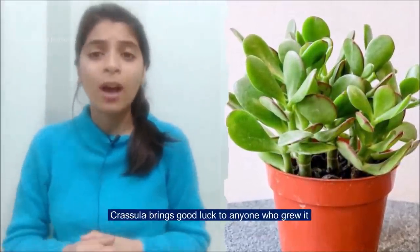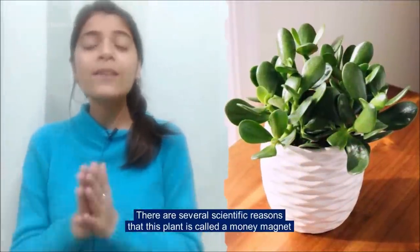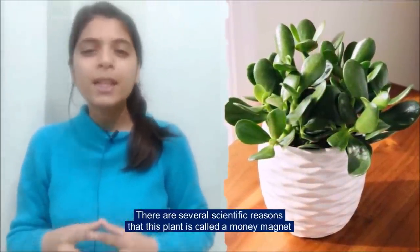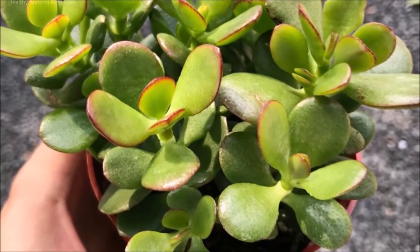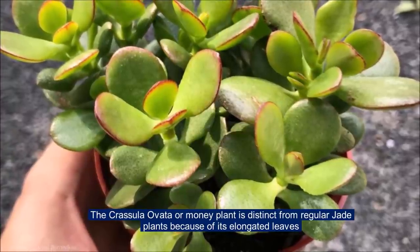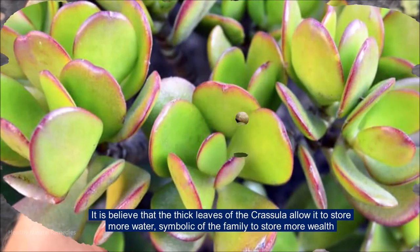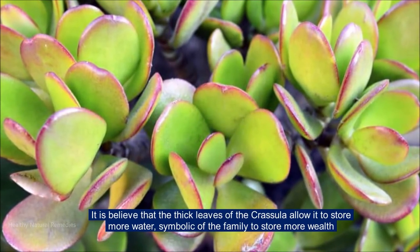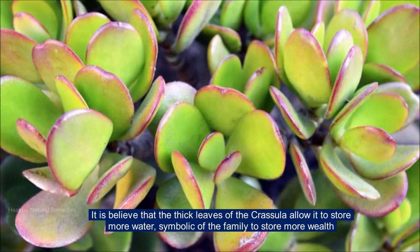Crassula brings good luck to anyone who grows it. There are several scientific reasons that this plant is called a money magnet. The Crassula ovata or money plant is distinct from regular jade plants because of its elongated leaves. It is believed that the thick leaves of the Crassula allow it to store more water, symbolic of the family storing more wealth.